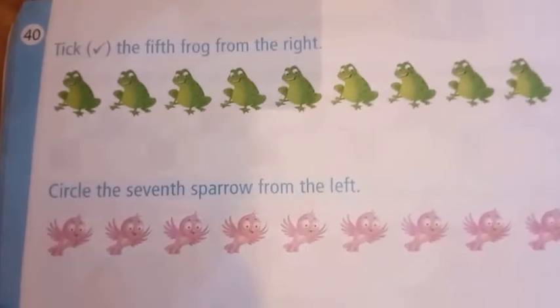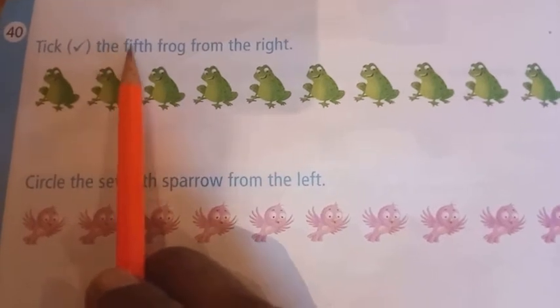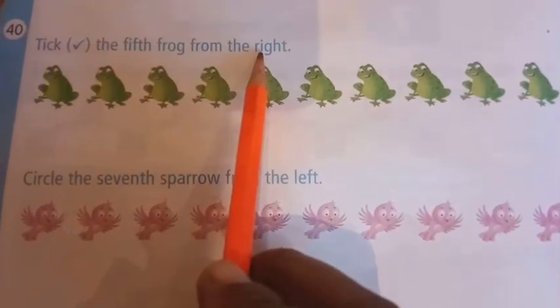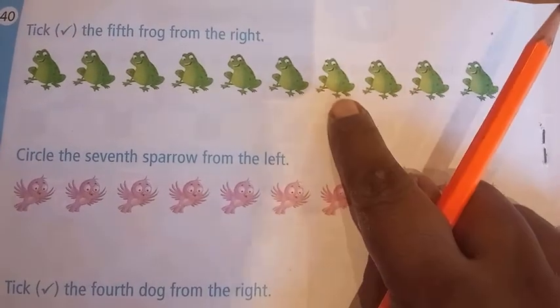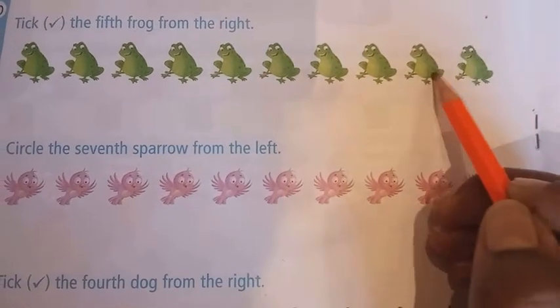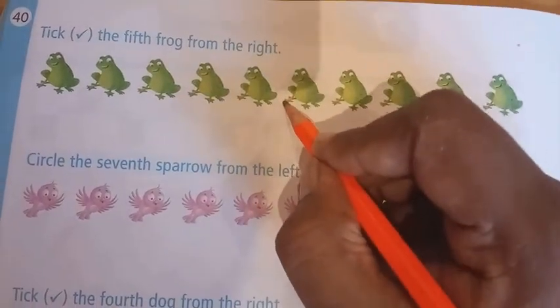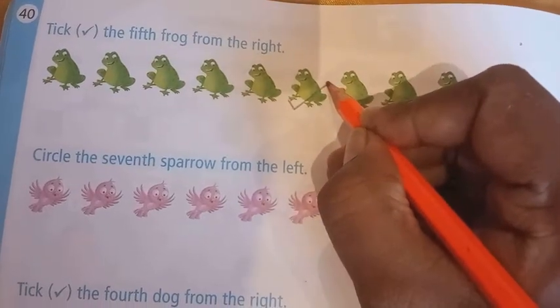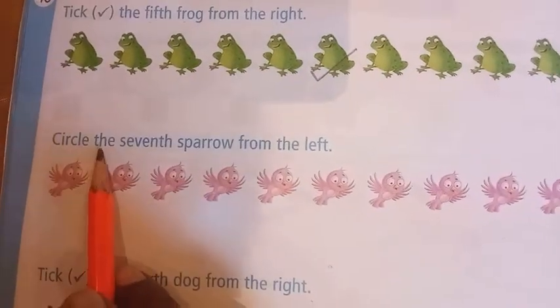See children, I have colored the third book. Count from your left: first, second, third. Now we will move on to page number 40. Read the question: tick the fifth frog from the right. From your right means this side — count the fifth frog: first, second, third, fourth, fifth. I will tick the fifth frog.